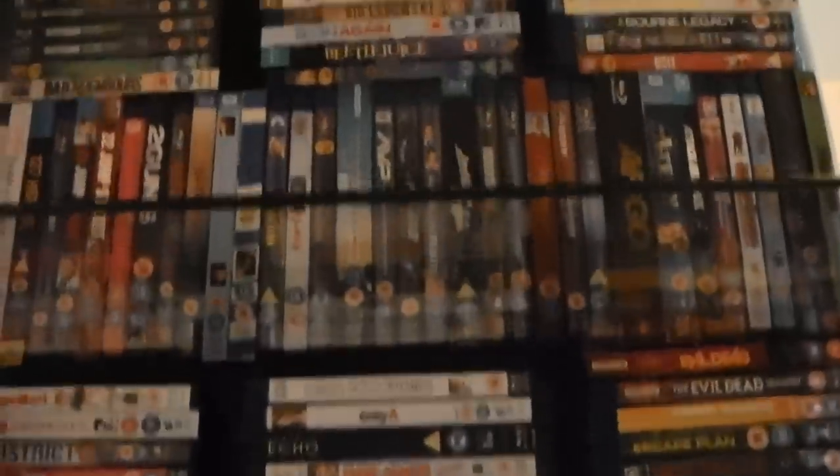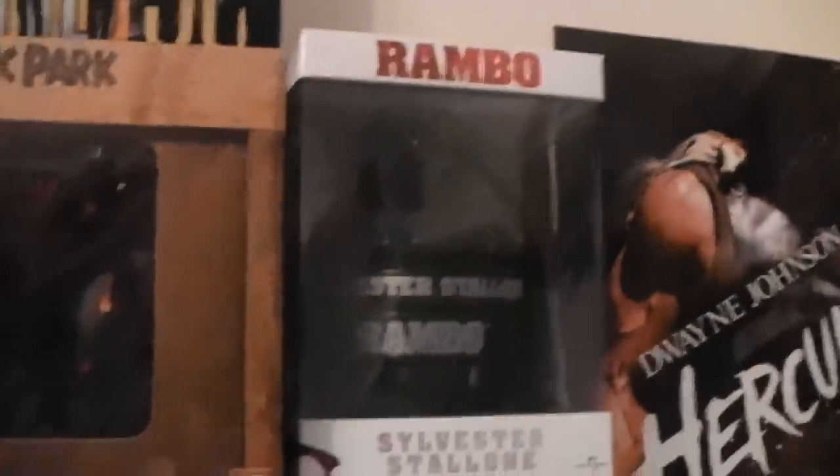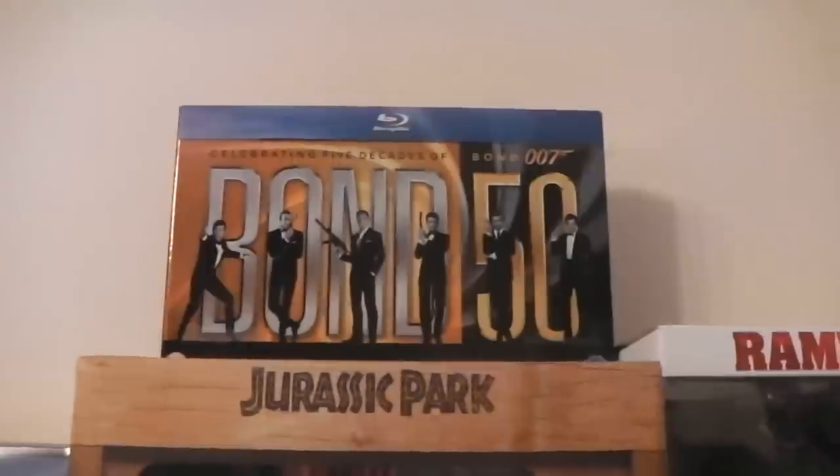Let's move on to the second shelving unit. On this unit we have the bigger box sets: the Dark Knight Rises Broken Bat gift set, the Jurassic Park Trilogy set, the Rambo Grenade set with all four Rambo films, and the Bond 50 set. These are the bigger sets.